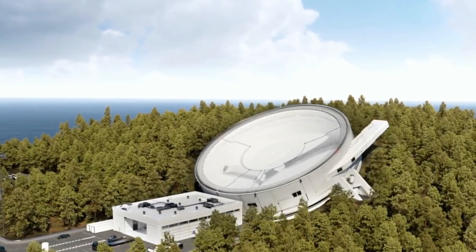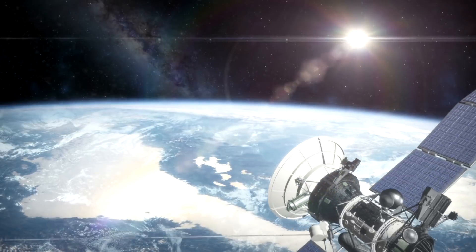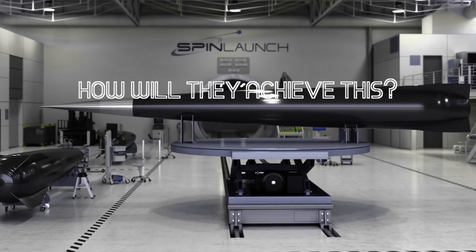Yaney told CNBC that SpinLaunch not only aims to provide a vastly more substantial launch system, but it's also set the goal of providing satellite launch services at the lowest cost in the industry.